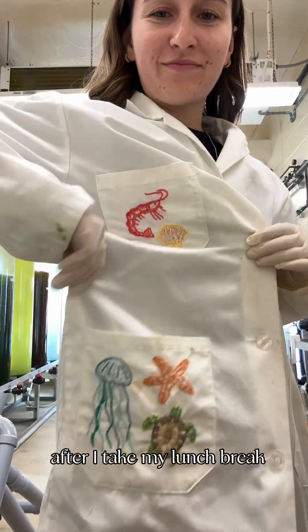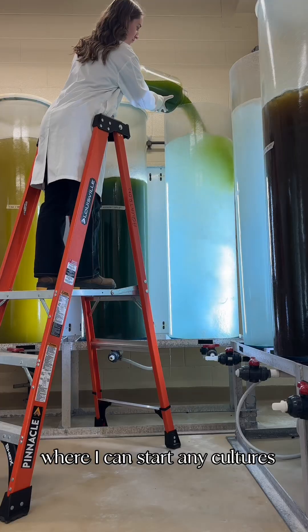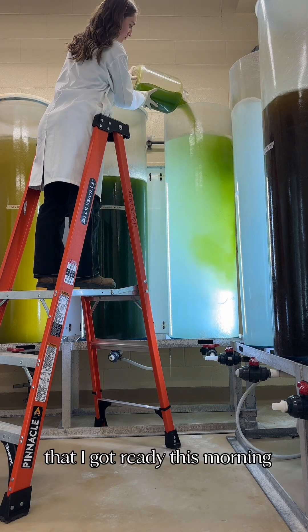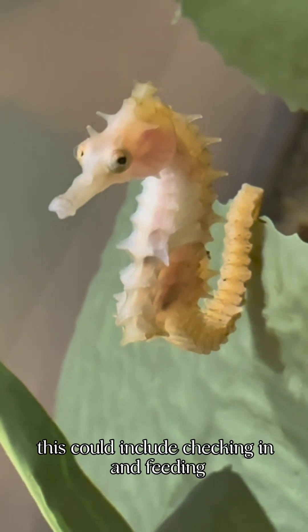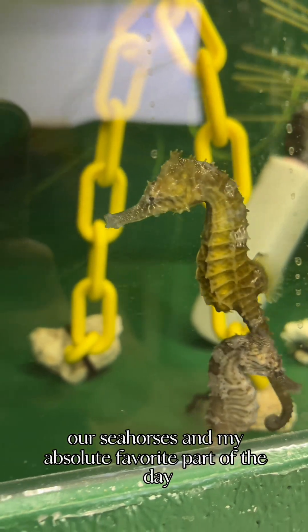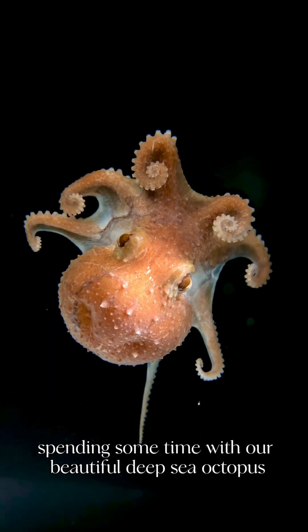After I take my lunch break, I put my lab coat on and head back to the algae room where I can start any cultures that I got ready this morning. Then I move on to some more animal care. This could include checking in and feeding our seahorses, and my absolute favorite part of the day, spending some time with our beautiful deep sea octopus.